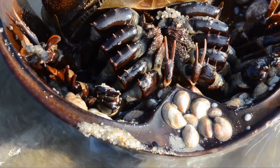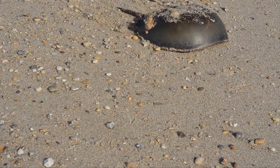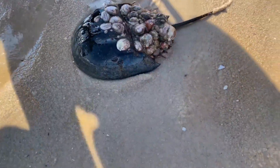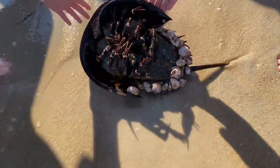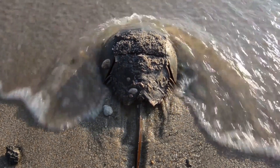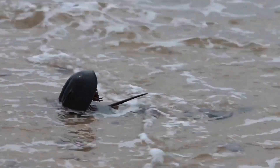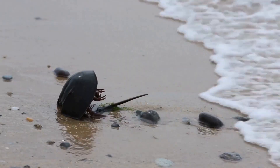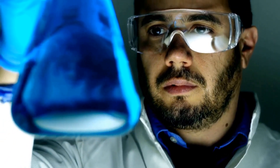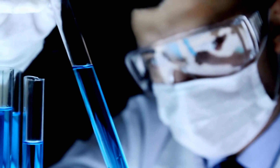Why should we care about horseshoe crabs? These ancient mariners have been around for over 450 million years, predating even the dinosaurs. Their unique biology and ecological roles make them indispensable to both marine life and human health. They play a vital role in the marine ecosystem — their presence on the ocean floor helps aerate the sediment, which is crucial for other marine organisms. Their eggs are a crucial food source for migratory shorebirds, which rely on the nutrient-rich eggs to fuel their long journeys, making horseshoe crabs a key player in the survival of many bird species.